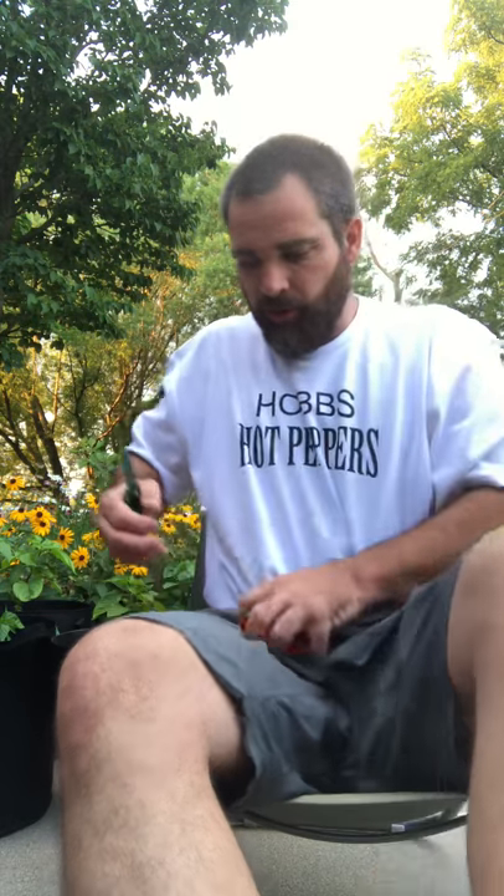That's not why I'm here. I'm here to let you know that Hobbs' Hot Peppers is in business in conjunction with the Pepper Wolverine. There are some products out there. If someone would like, you can reach out to me on many Google platforms.